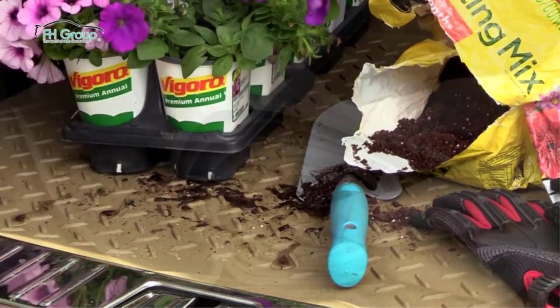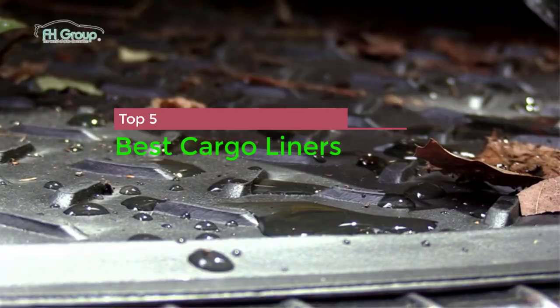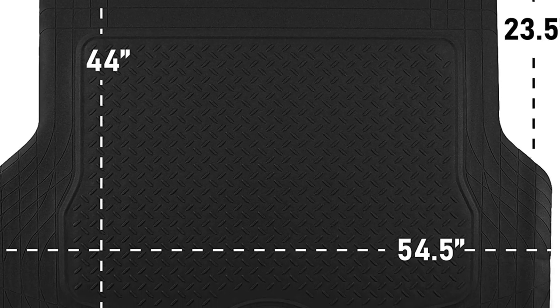In this video today I am going to show you the top 5 best cargo liners. There are many options of cargo liners to choose from, such as Motor Trend, BDK, Ecoliner USA, Flizgj, Taps, and more, so how do you know which one is the best?